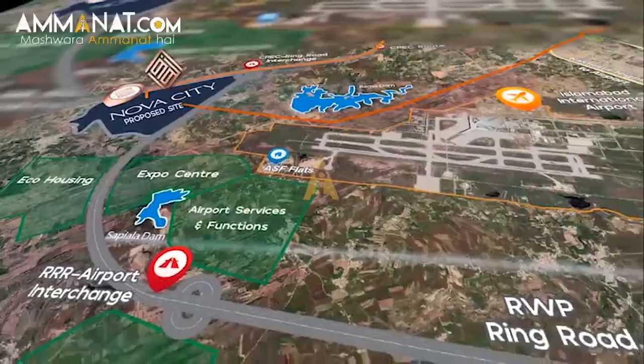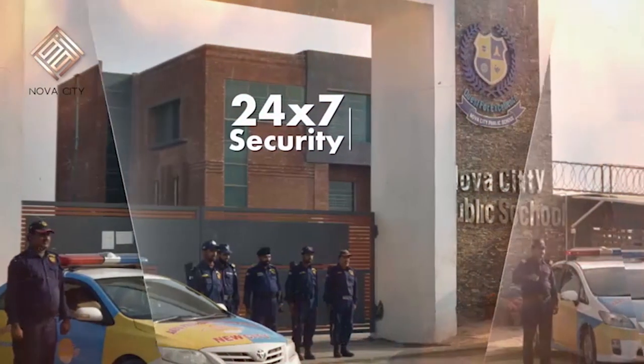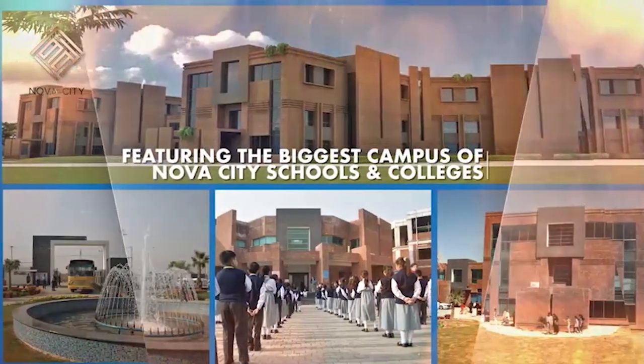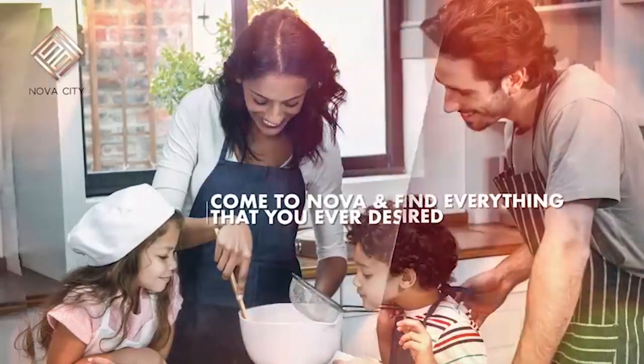Moving on to the facilities that Nova City will be providing: they have specially focused on security surveillance of the society to make their residents secure and safe. They have all the facilities available such as schools, colleges, and they are trying to bring in some universities as well. There will be healthcare centers and shopping centers for groceries and all the basic needs required for a good, healthy home environment.